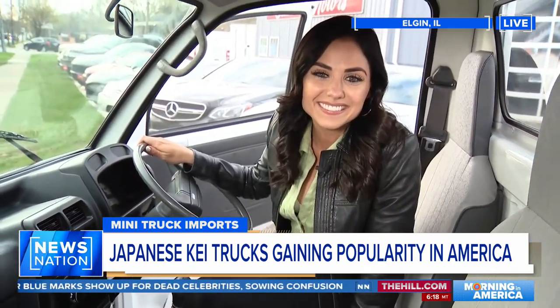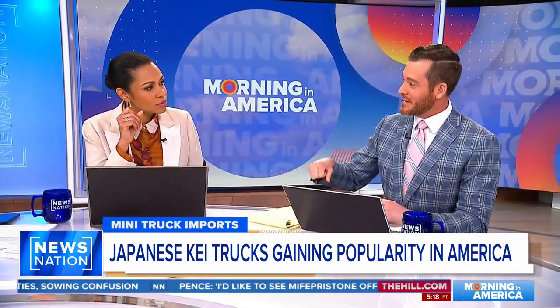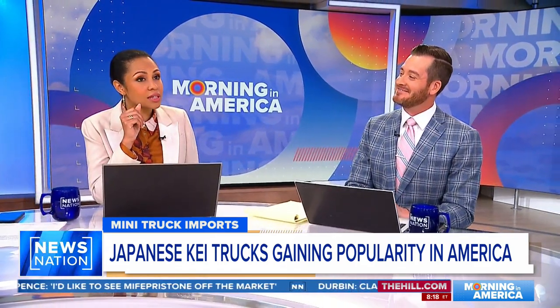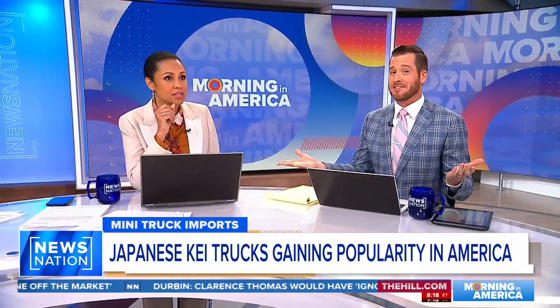All right, fair enough. That's Kelsey Kernstein live for us. Do you know what the baby boomer generation calls a manual transmission? A millennial anti-theft device. You know what? I can see that. You know I can't drive a manual — I'm not just making fun of Kelsey. I can't do it either. I don't know how to drive a stick. I never learned. Don't want to.